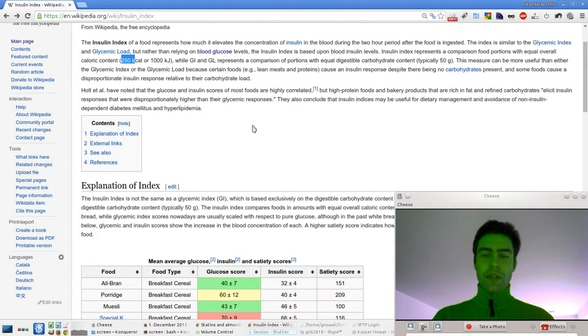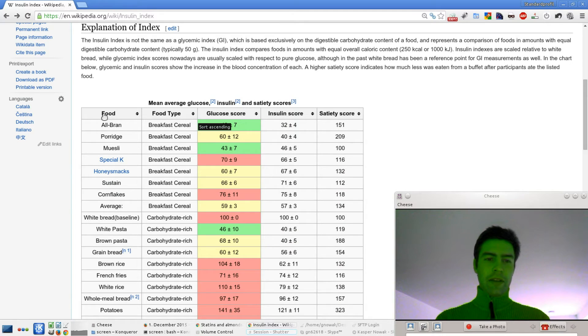Let's dive into the numbers. Here you can see the food, the food type, the glucose score, the insulin score, and the satiety score — which means if the satiety score is high, you felt you didn't need to eat more. The first one is an oat bran breakfast cereal: its glucose score is low and the insulin score is even lower, with a satiety score of 151. Compared to porridge, you're not as satiated after eating oat bran, because porridge has a satiety score of 209.